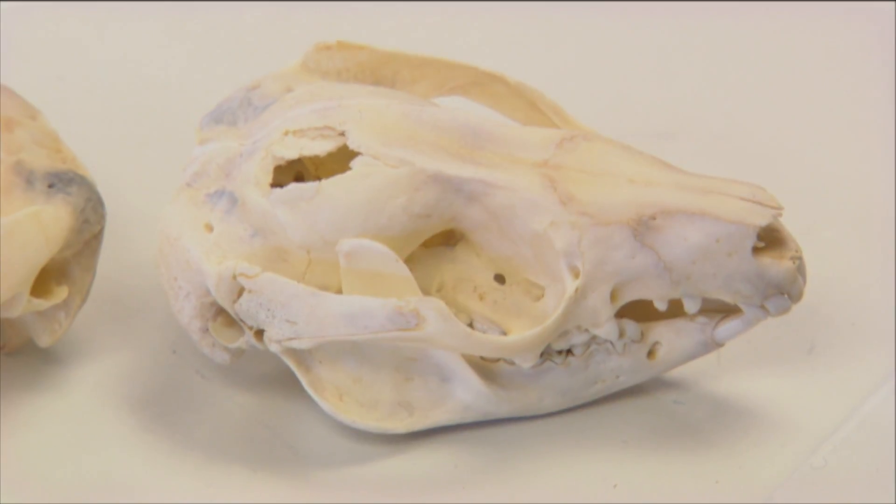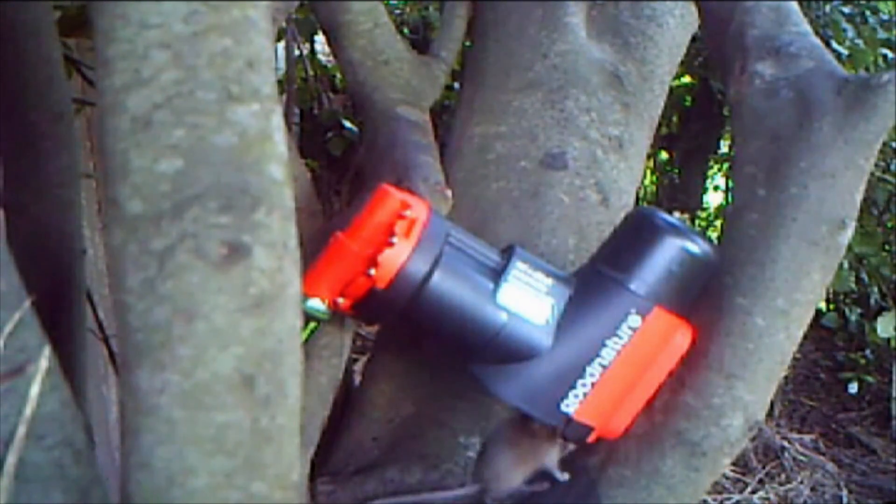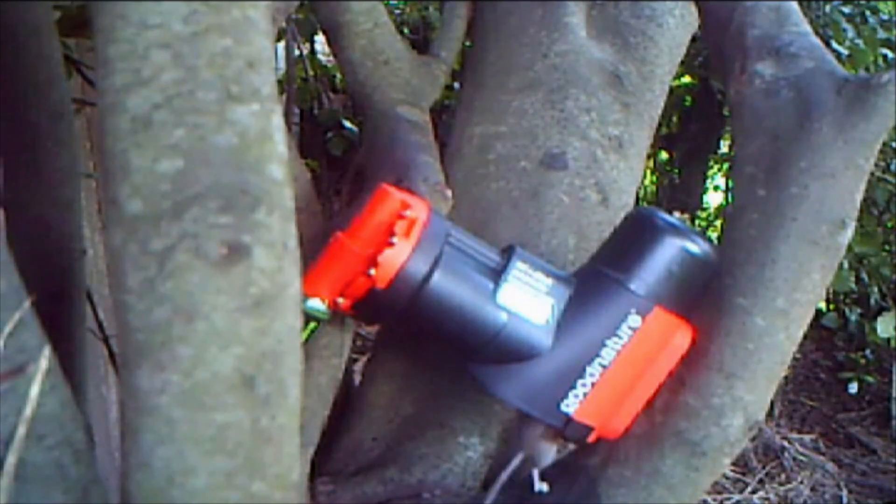We've also started sending them to Hawaii. Hawaii is using a lot of rat traps — they've got the same ecosystem as we have, with very few native mammals. We're sending them throughout Australia. We're working with the Swedish government and the European Union on a trap for American mink, which are introduced like our ferrets. We're working with the British government on grey squirrels, which are introduced, and we're actually sending a couple of traps to the Galapagos at the moment for a trial on rats over there.